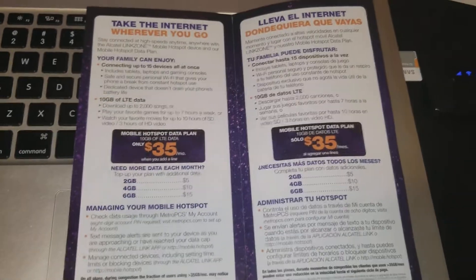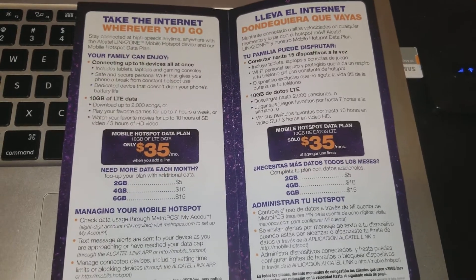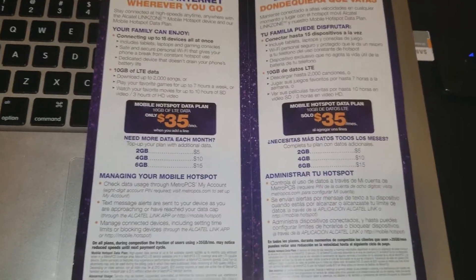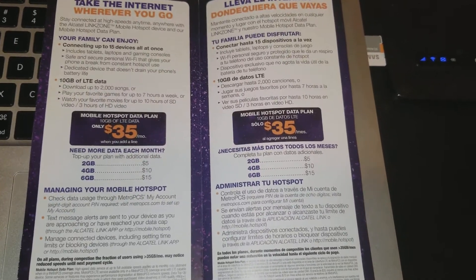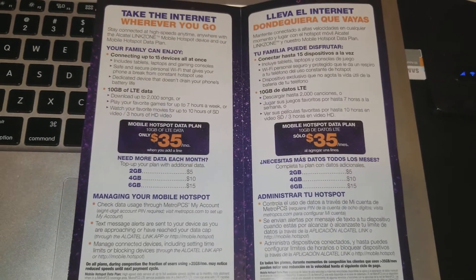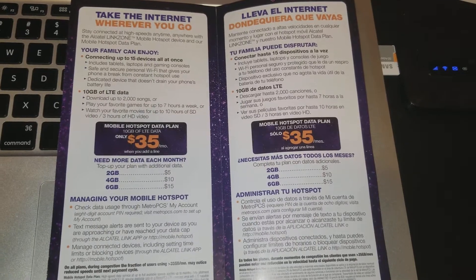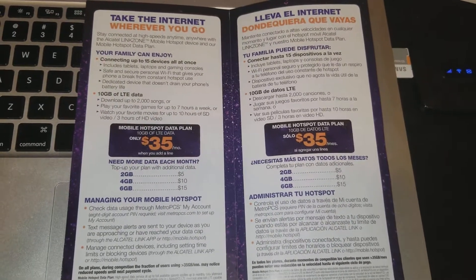That's it, you guys — this is the Alcatel Linkzone. If I have any other mobile hotspot info I'll come at you with that later. Hopefully there will be a better deal with Boost Mobile's hotspot, because their plans are just as bad, but they do offer the ticket-by hotspot option. Anyway, this is JTA — Joshua Tech Addiction — and I will see you guys in another video.